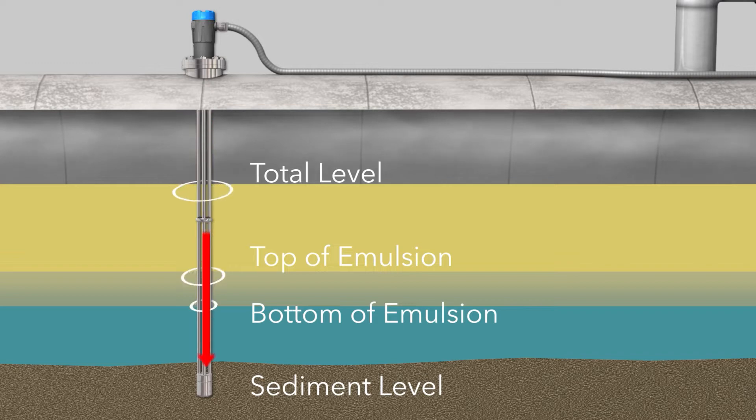In addition to sending high-frequency energy down the probe to detect upper fluid levels, it also sends energy up the probe to detect other levels, such as the bottom of an emulsion or sediment. These measurements, when fed into our proprietary and innovative software algorithms, finally makes it possible to employ TDR technology for multi-phase level measurement.